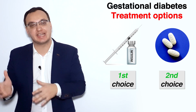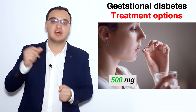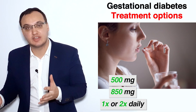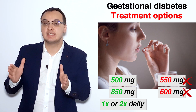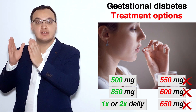Metformin is the second best option because here we have a tablet — we can give 500 milligrams or 850 milligrams once daily, or if needed twice daily. But we cannot give 550 or 600 or 650; we can only give 500 or 850.